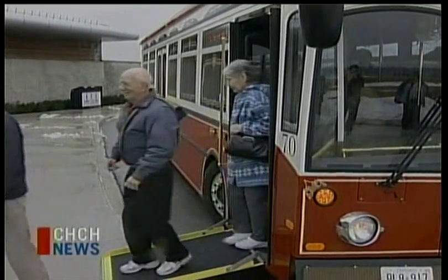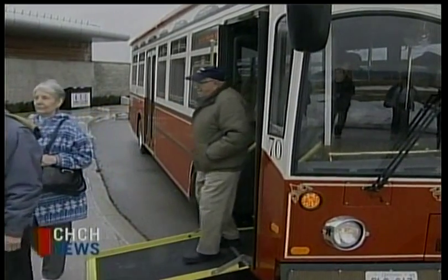Senior residents from St. Elizabeth's Villa christened the new trolleys, catching a ride to the Parks Canada Discovery Centre for the official launch ceremony.